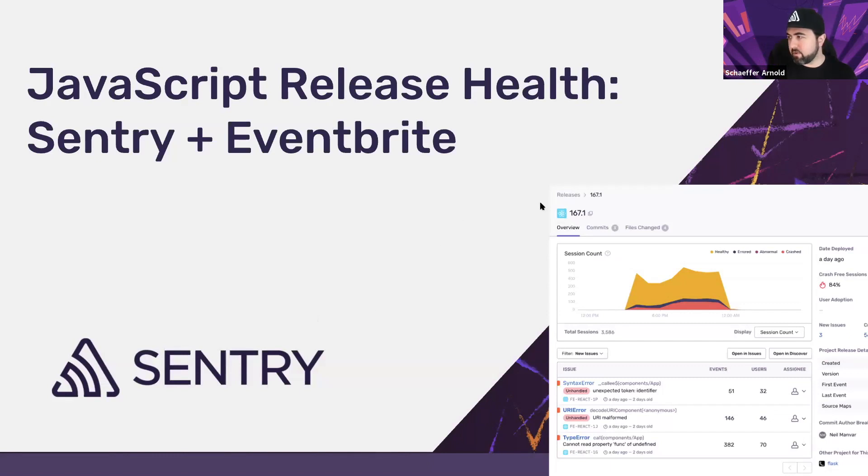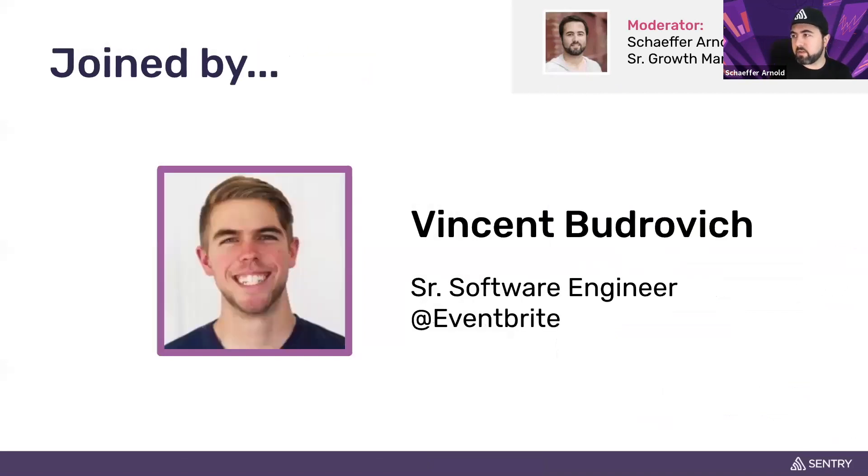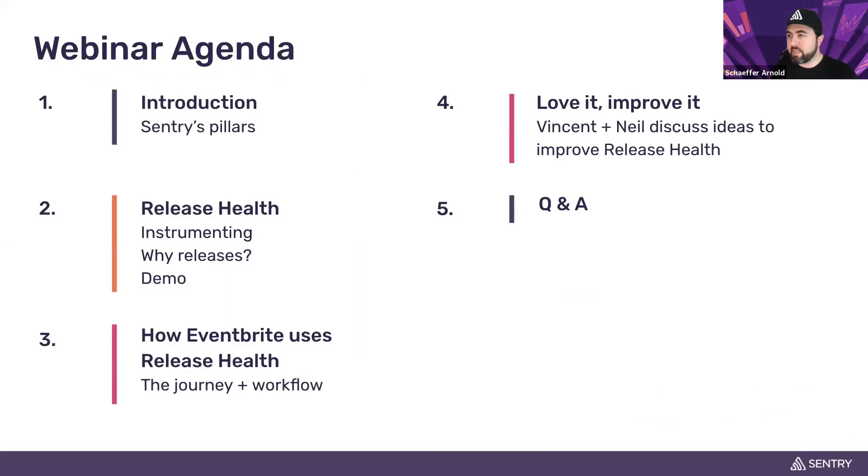Let me quickly introduce today's hosts. We have Neil Manbar from Sentry, a solutions engineering manager, and Vincent Budrovich, a senior software engineer at Eventbrite, joining us as a customer. They're going to talk through how they use Sentry's release health. We'll start with introductions, a recap of Sentry's pillars, then cover release health — how to instrument it, why releases are important — followed by a product demo and then hearing from Vincent on how his team uses release health.